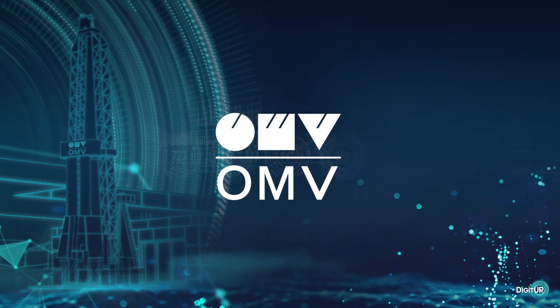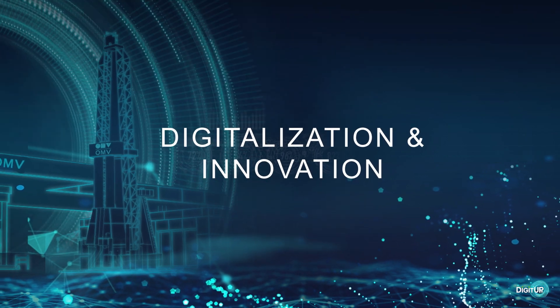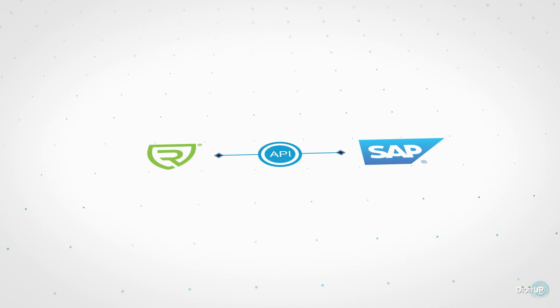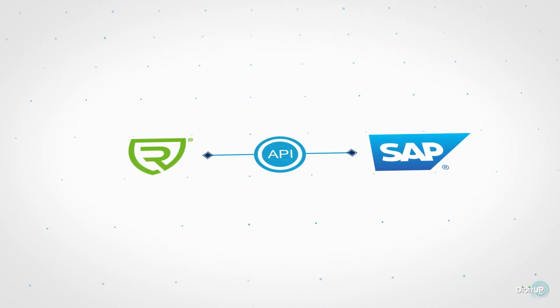With a comprehensive digital transformation, OMV aims to become a leading player in the field of digitalization. OMV Upstream, together with OMV Group IT, presents an API-based integration between RiskPoint and SAP.